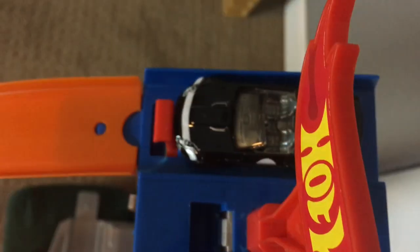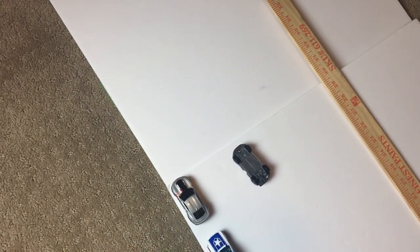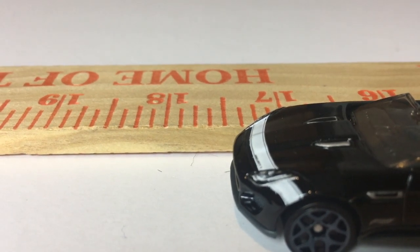Now from Britain, it's the 2015 Jaguar F-Type Project 7. Three, two, one. Disappointing jump for the Jaguar — 17 and a half centimeters. It heads to last.